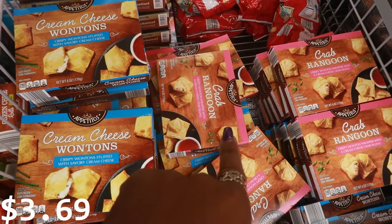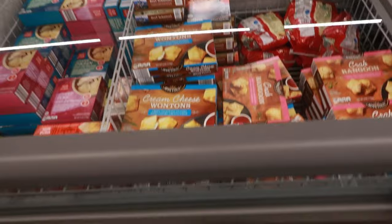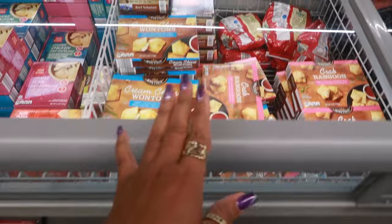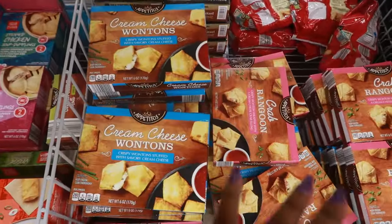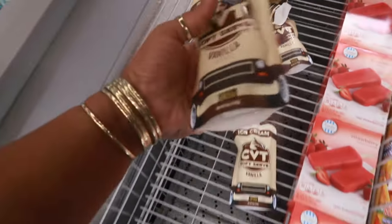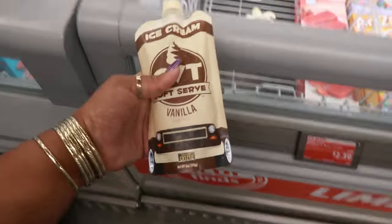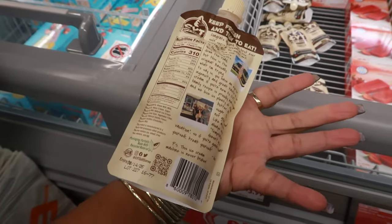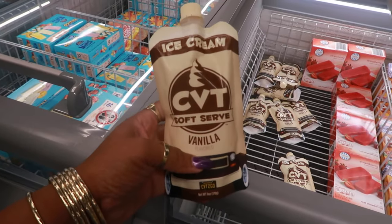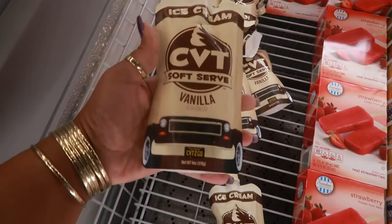You have some crab rangoon or cream cheese wontons. I cannot get you guys a price on those — sorry. There's also ice cream soft serve in these little pouches for $3.99. Let me know if you guys have tried this — it's six ounces.